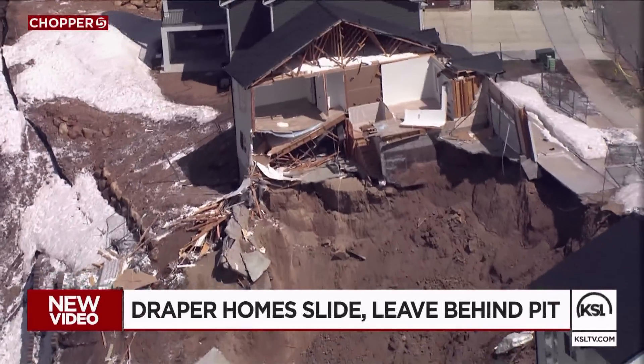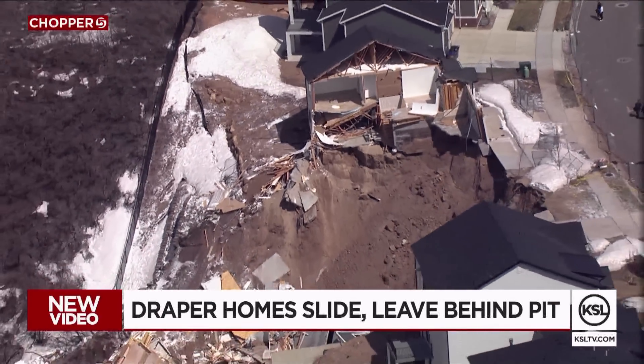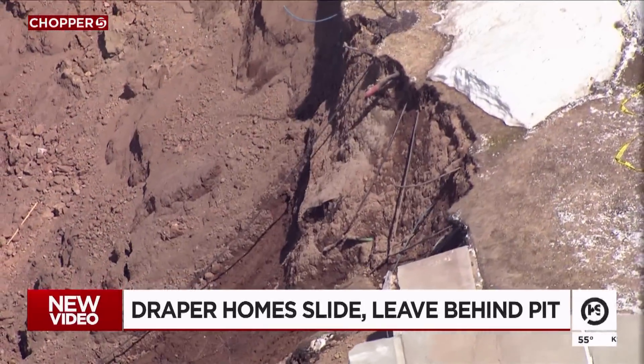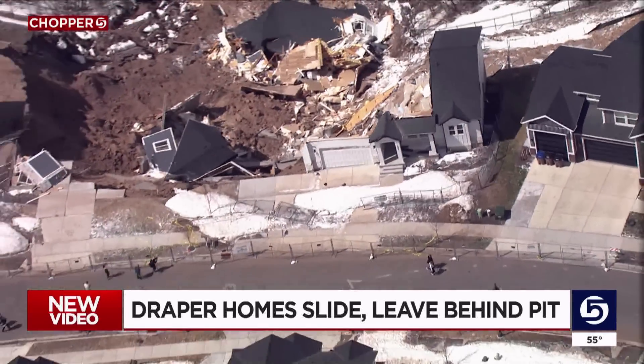New video tonight showing the absolute destruction of a house in Draper. The newly built home slid down the mountainside late Friday night. The garage door now standing separate on the edge of a pit, getting plenty of attention from neighbors.